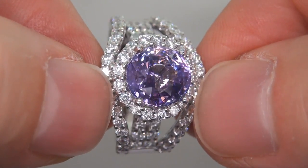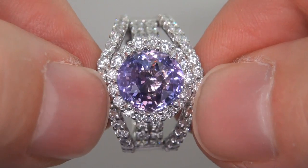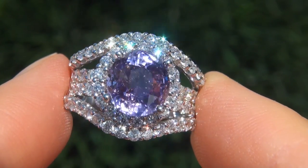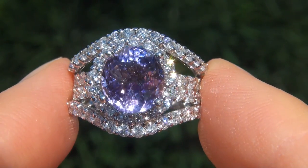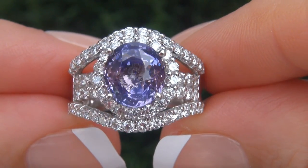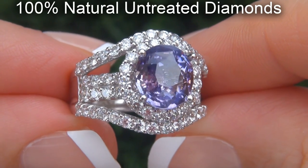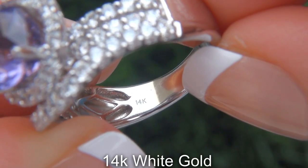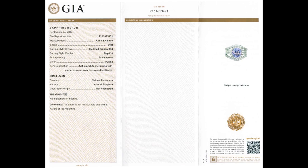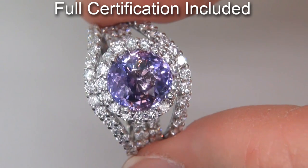The gemstone was recently evaluated by GIA, which is the world's foremost authority in gemology, and the report will be included with your purchase. As you can imagine, our consignor paid a fortune for this ring and is hopeful to recover at least $36,000. Our gemologist also checked and verified every aspect of the ring and confirmed that it is a genuine unheated purple sapphire accented with 100% natural untreated diamonds and the setting is heavy solid 14 carat white gold. Included with the item are both the GIA certification and a Certified Jewelry certification that documents the authenticity, quality and characteristics of the ring.